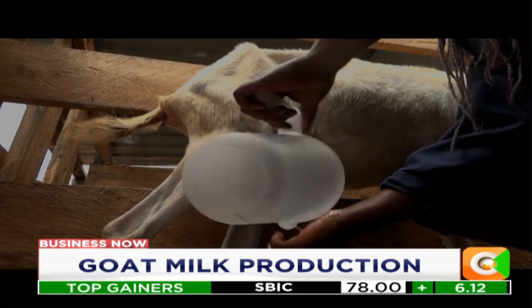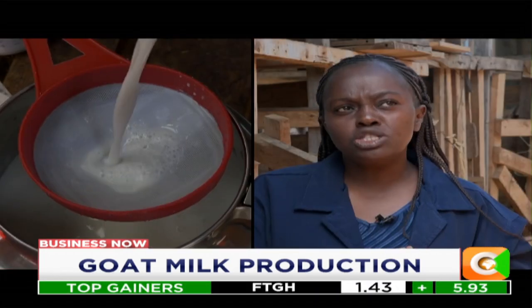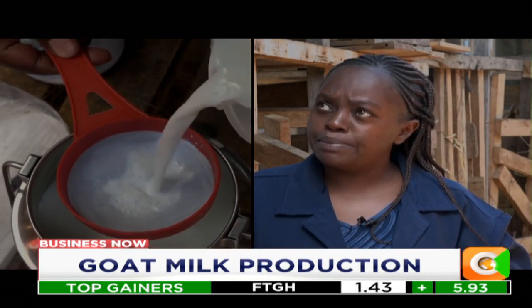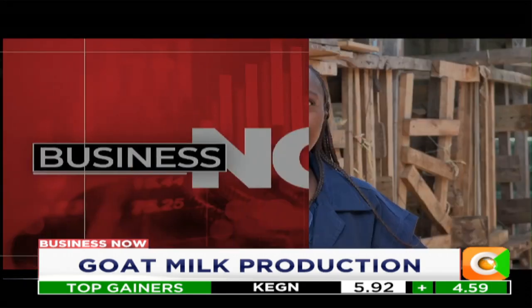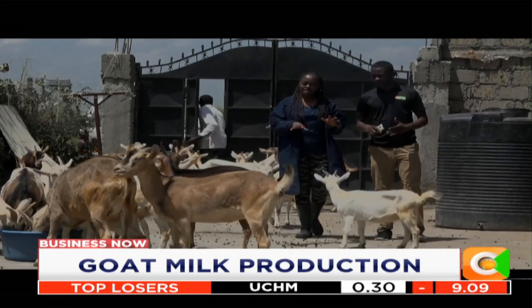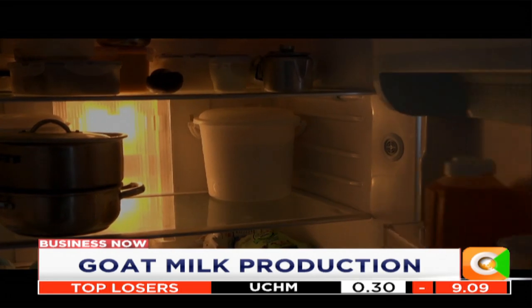My name is Marilyn. We are at Moolingeski, Siokimau. It wasn't an idea that we wanted to do goat keeping — we decided because we are in our own home, we would wish to have our own milk. We only started with two goats that we acquired at around 30,000 shillings.